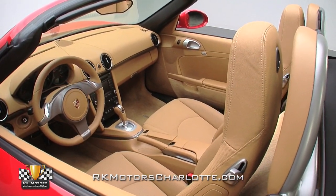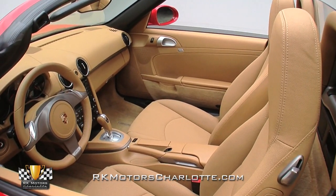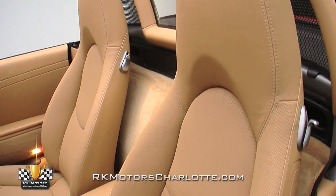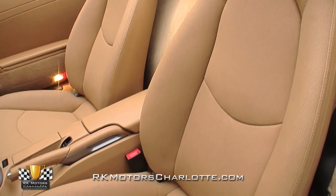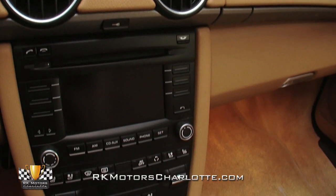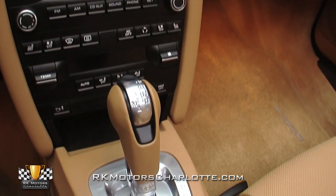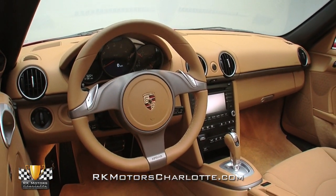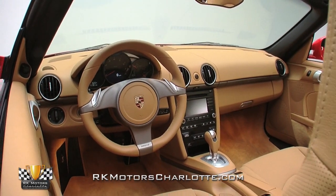Inside this slick drop-top, it's all about a symbiotic relationship with cutting-edge European performance and traditional old-world luxury. At the center of the car, perforated leather buckets trimmed with attractive aluminum bits show hardly any wear at all. Between those seats, a conservative center stack frames a factory audio system complete with both navigation and Bluetooth connectivity. And in front of the driver, a handsome three-spoke steering wheel spins convenient paddle shifters around a colorful Porsche crest.